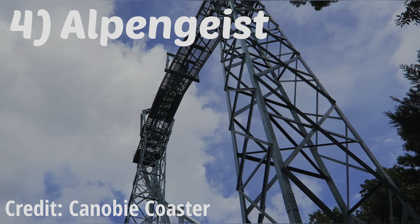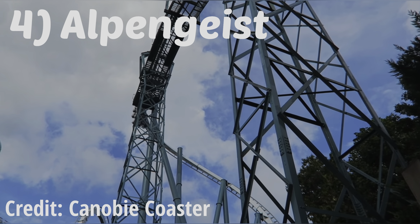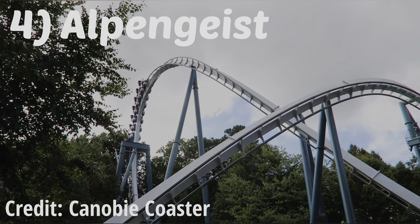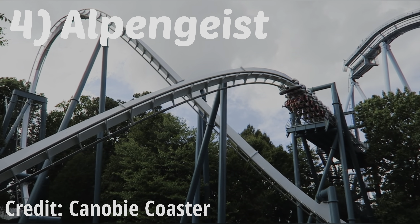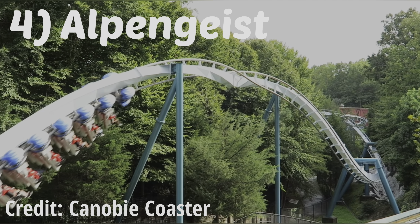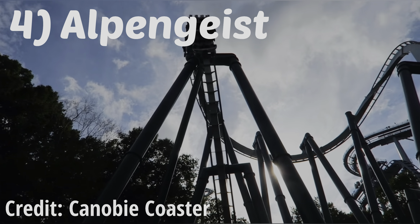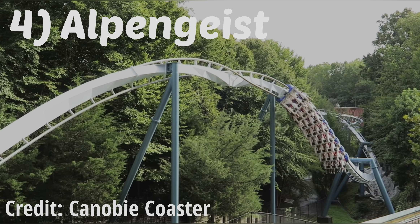Number 4: Alpengeist, the park's B&M invert. Although I do slightly prefer Mantis to Alpengeist, this is my second favorite B&M invert. The first half is so drawn out, but in such a good way — it really draws out the forces. I also mentioned that the stomach-dropping sensation was a common theme at BGW; well, you get some of that on the drop off the midcourse. BGW is literally a stomach-dropping paradise. The thing that caught me off guard the most was the cobra roll — this is by far the snappiest element I've ever felt on a B&M invert. It abruptly snaps you to the left and then to the right. The final inversion is also very snappy, just not as much as the cobra roll.